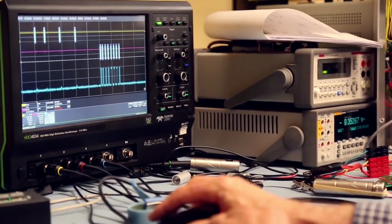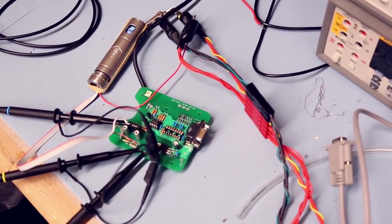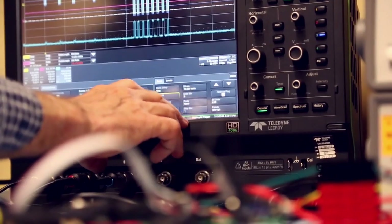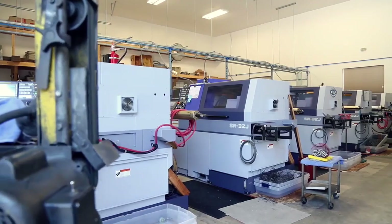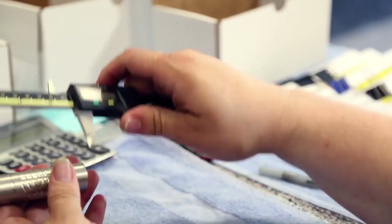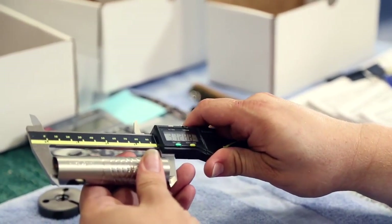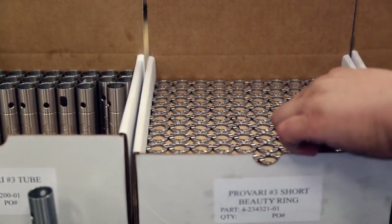Now it's up to the engineers to build components into a high quality unit that will give years of reliable service. Only the best materials are used. We always source components from American companies first, and we never cut corners or compromise on quality. Here you can see steel rods being precision shaped into the outer tubes, top and bottom caps, and machine parts that will make up the physical structure of the unit. Top grade steel made in the USA is machined to incredibly tight tolerances to ensure each ProVari will stand up to the rigors of everyday use.